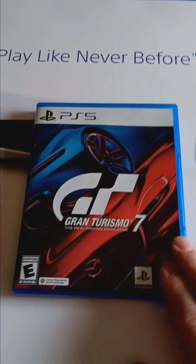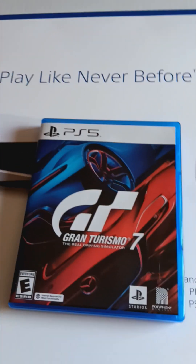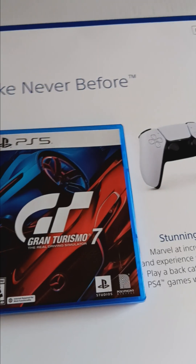Here's the game I got — Gran Turismo 7. I'm trying to get my account, but for some reason I'm not getting anything, so I might just have to create a whole new account.